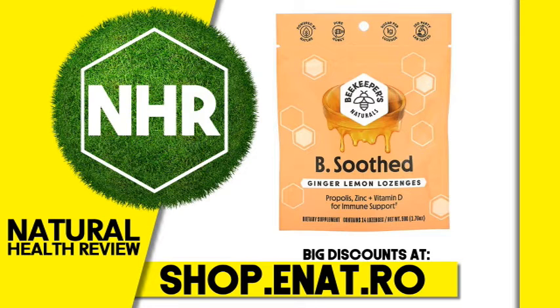Beekeeper's Naturals, Bee Soothed, Ginger Lemon Lozenges, 14 Lozenges. Product Overview: Powered by Nature, Pure Honey, 1g Sugar Per Lozenge, 3rd Party Lab Tested, Propolis, Zinc.